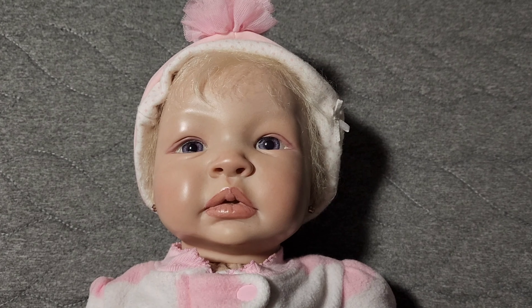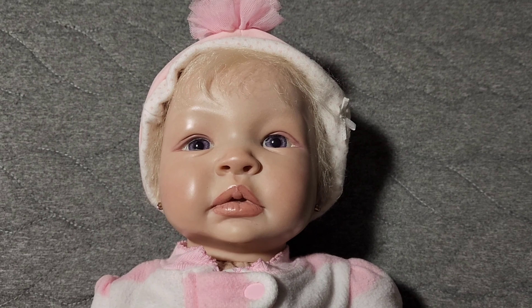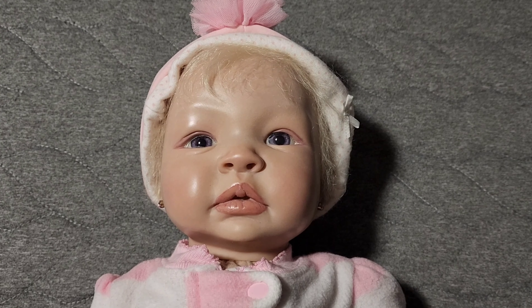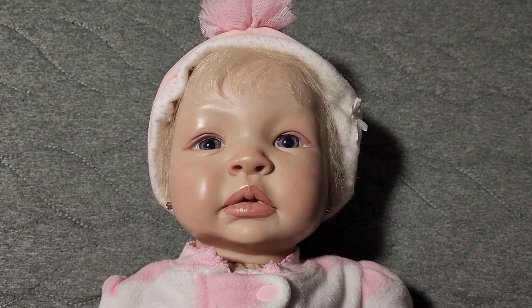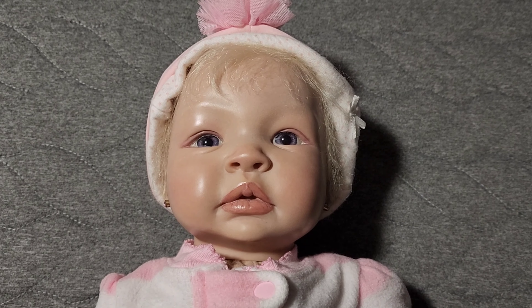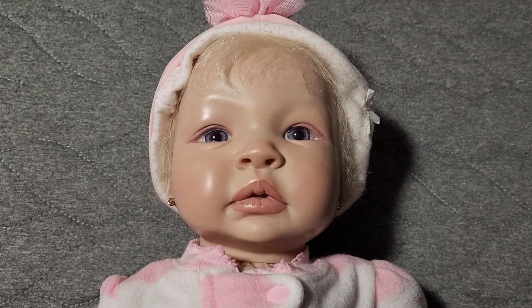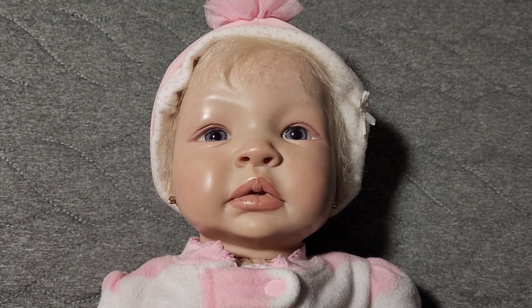Hi dolly friends! It's early in the morning, but I wanted to share with you this sweet little girl. I got her yesterday — I picked her up. She is a 2008 Bountiful Baby kit. I think she is the Morgan kit, but if I am wrong, please correct me.